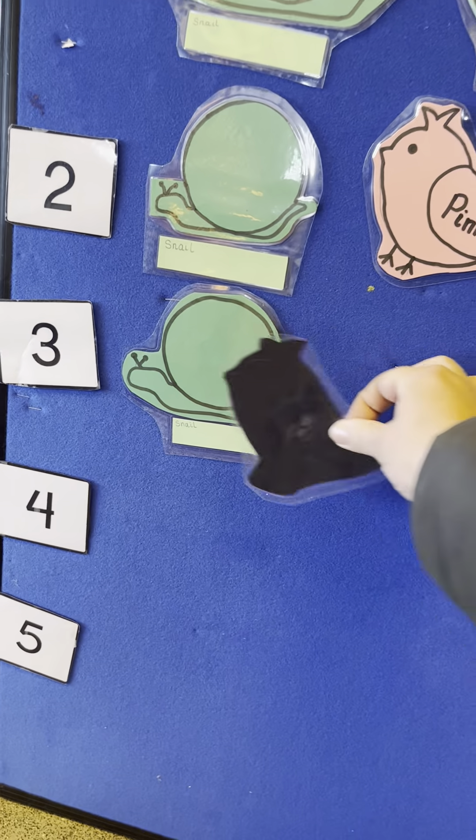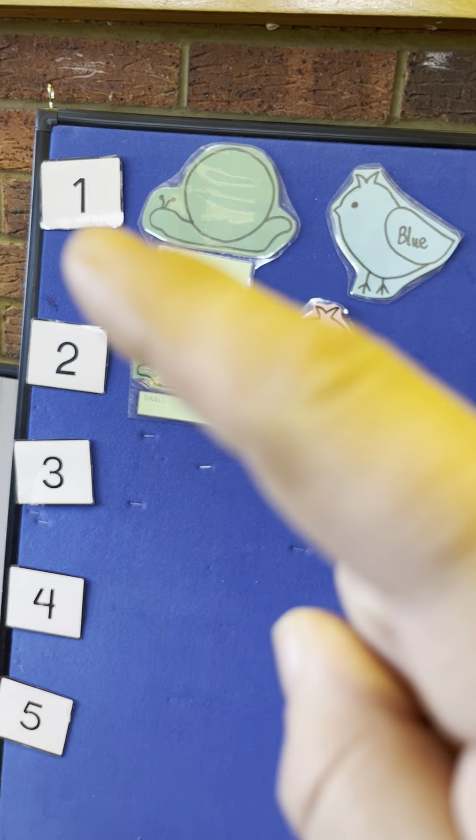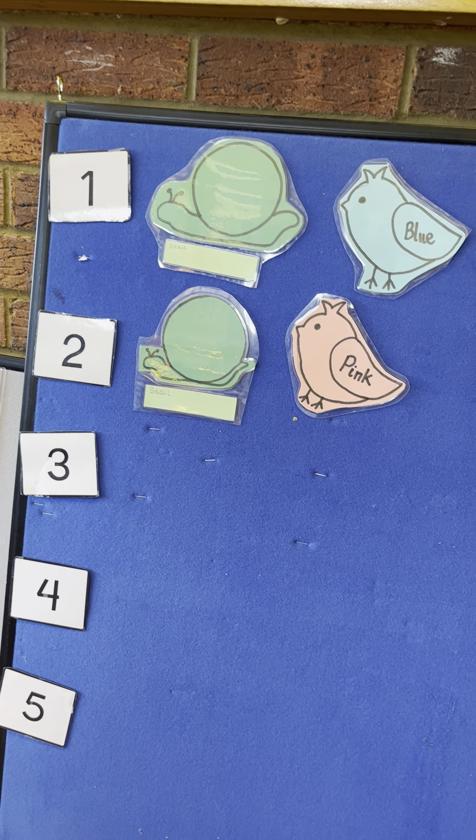Along came a black bird and flew away with one. Now there are one, two — two garden snails.